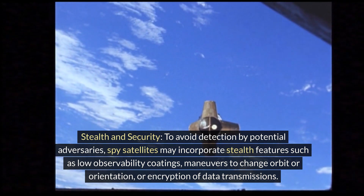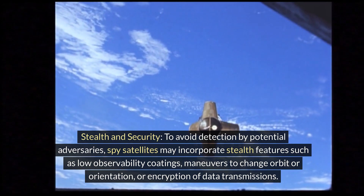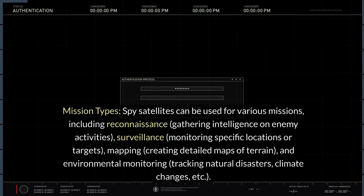Stealth and security: to avoid detection by potential adversaries, spy satellites may incorporate stealth features such as low observability coatings, maneuvers to change orbit or orientation, or encryption of data transmissions.